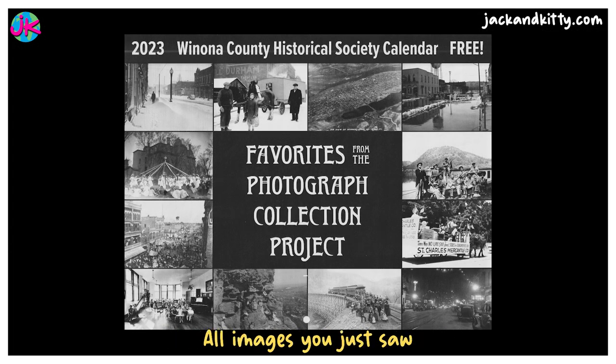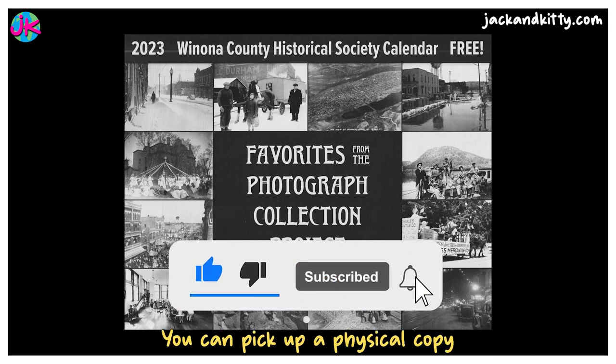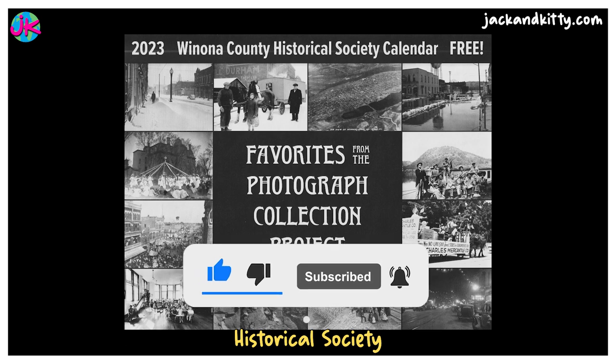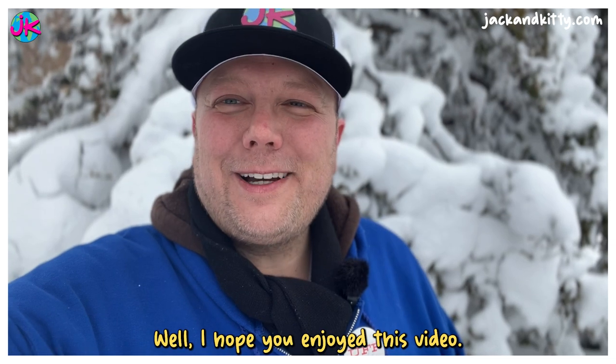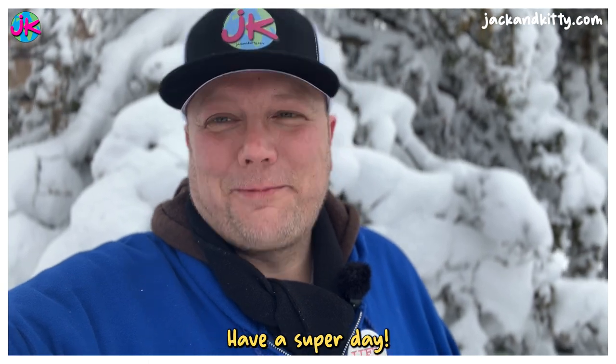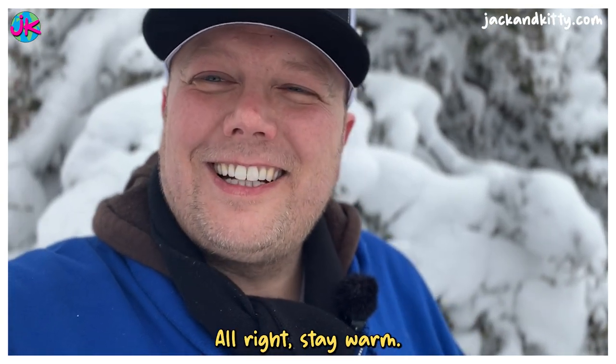All images you just saw are published in a free calendar from the Winona County Historical Society. You can pick up a physical copy at the Winona County Historical Society or pretty much any newsstand or small business here in town. I hope you enjoyed this video. Have a super day — Kitty says she's got some hot chocolate for me, so I'm going inside. Stay warm!